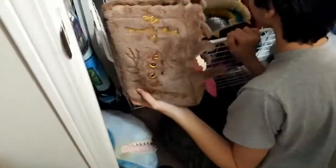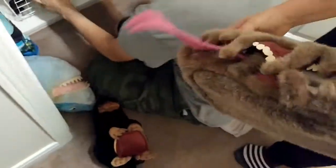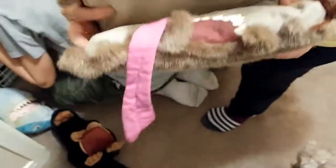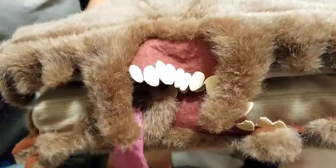Here's the Monster Book of Monsters — we got it at Universal in Florida. And here's Fluffy — a three-headed dog plush. He should be kept with the Monster Book of Monsters.